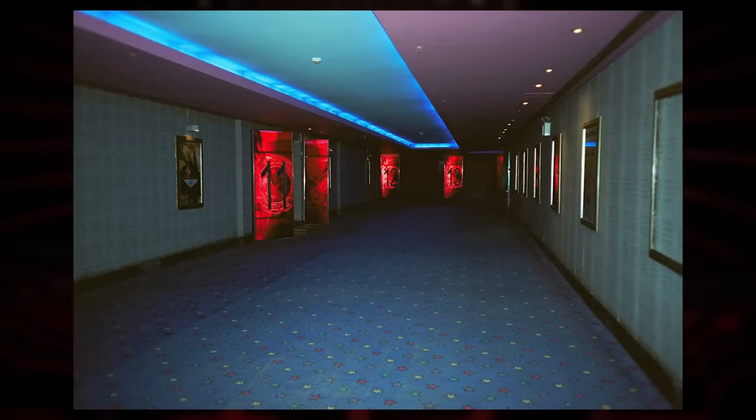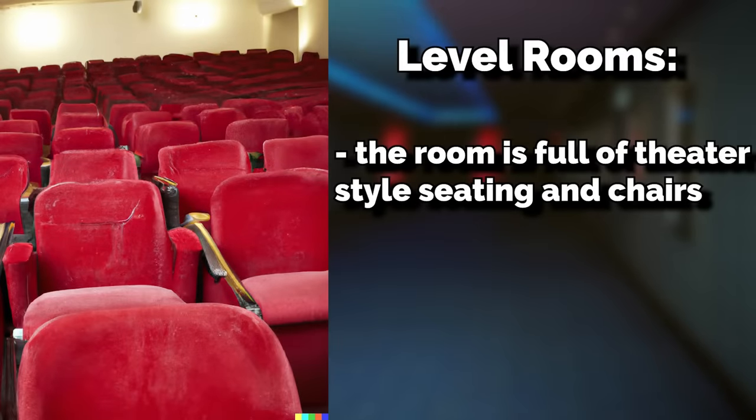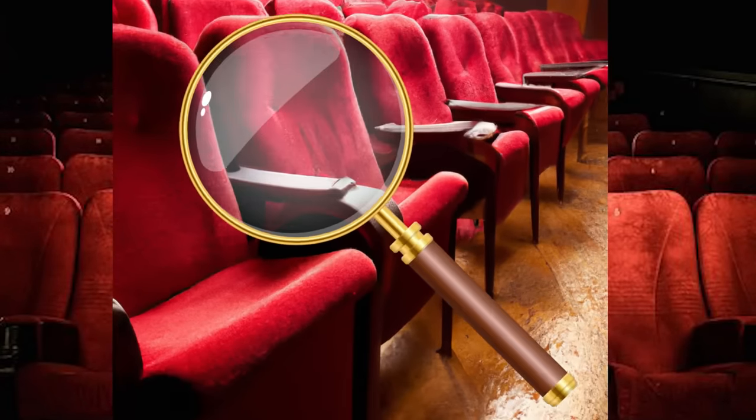There are also corridors, hallways, and rooms that intersect with this massive theater, and they all lead back to one large theater room. That room is full of theater-style seating and chairs, all made out of a reddish dark gray fabric, and at first glance it seems pretty innocuous — pretty normal — until you examine it closer.